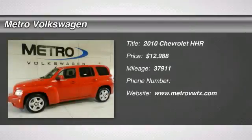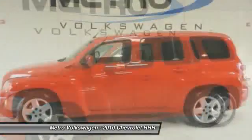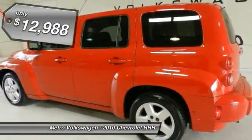Check out this 2010 Chevrolet HHR. Clean Carfax and one owner make this an attractive purchase. The LT trim package gives you the alloy wheels, power windows and door locks, tilt wheel, cruise control, and much more.